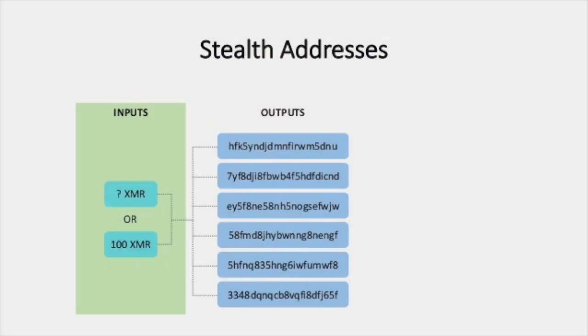On the receiver side of things, they use something called stealth addresses, which basically generates random one-time addresses that can't be linked to any shared Monero address. So where can you go to actually do things with your Monero, like store, send, receive, or exchange it?